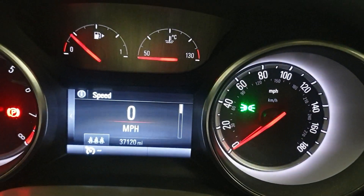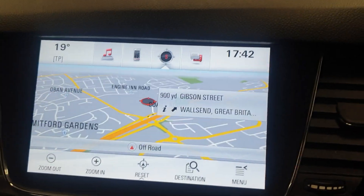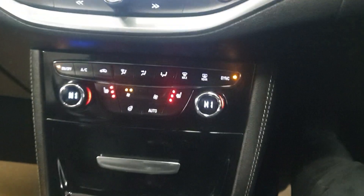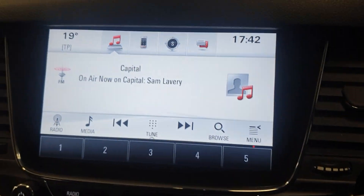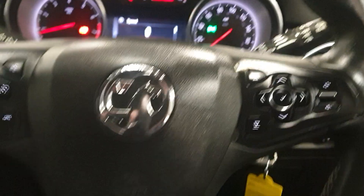So 37,120 miles. Cruise control, touch screen sat nav, and it does have Apple CarPlay and Android Auto. Excellent condition in the back as well with the rear armrest and heated rear seats, which you don't get very often.